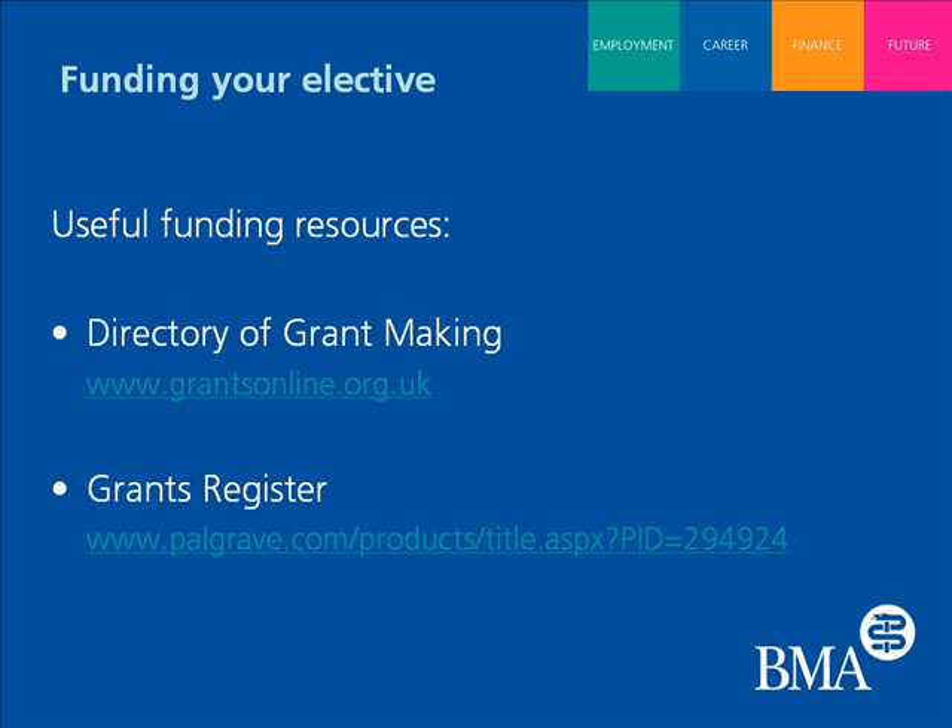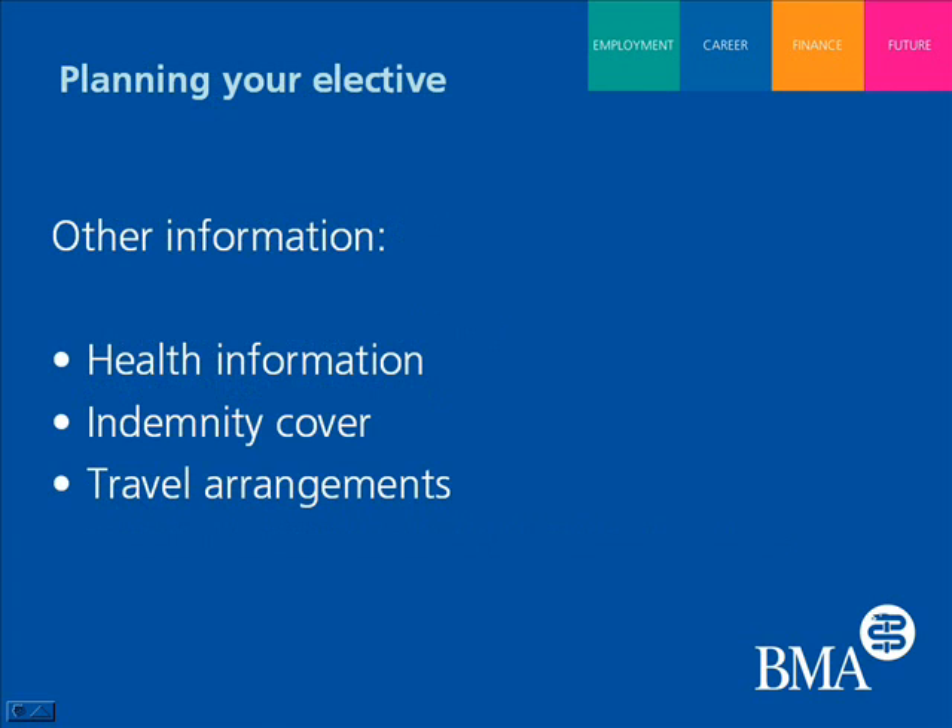Leaving aside funding and the early planning stages, is there anything else students need to bear in mind? The guidance is a good resource for health information and travel arrangements, indemnity cover whilst you're out of the country, and it also contains some very useful checklists so that you know before you leave whether you've covered everything you should.